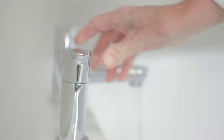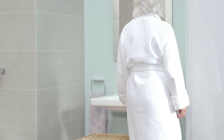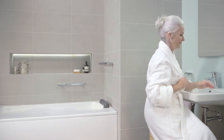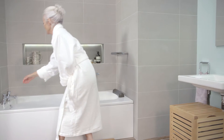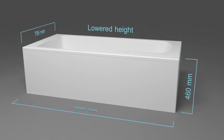Beautiful and accessible, Concept Freedom's exquisite high-quality bathroom products have been created with comfort and independence in mind — it's where thoughtful design meets timeless style. At 460 millimetres high, the Concept Freedom bath is lower than a standard bath for more control when getting in and out.